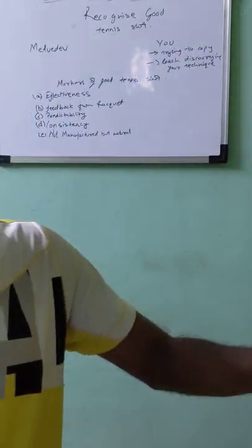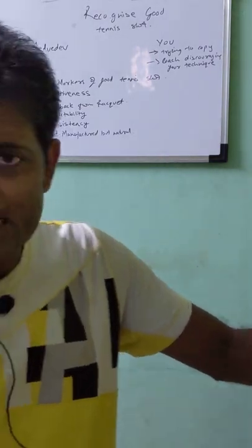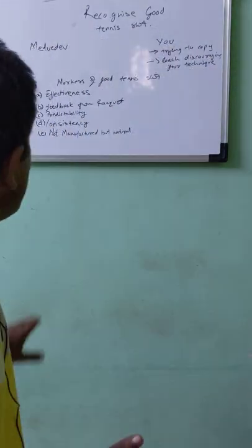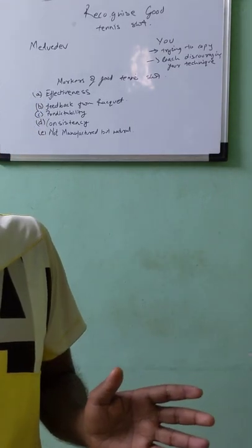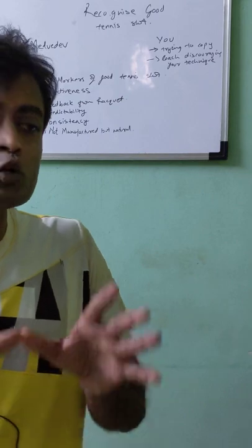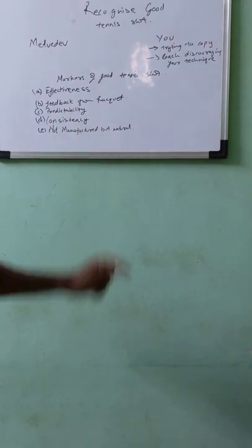The fourth marker is consistency. If you are able to hit 9 or 10 out of 10 balls consistently in the same area with good predictability — landing exactly where you want — that is a good tennis shot. And lastly, do not try to copy anybody. If you are manufacturing a shot to look like someone else's, it's not natural. A good shot should look natural, something that comes naturally and is comfortable and convenient to you.